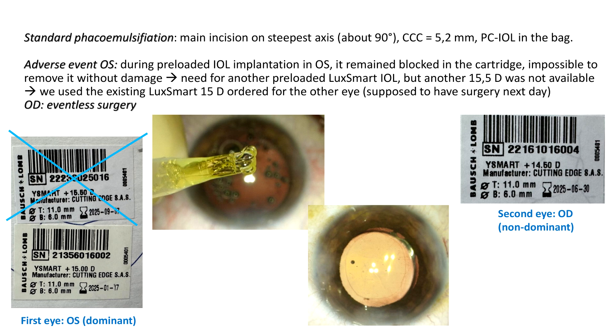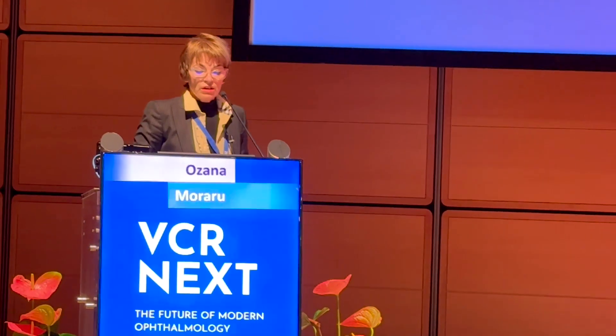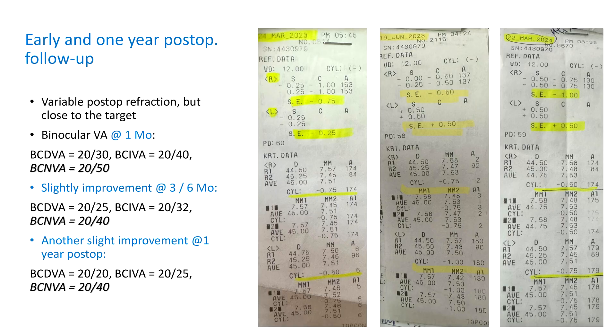The next day, we performed the same surgery — an uneventful surgery — with the diopters you see here. The refraction was a bit variable in the first month. Best corrected visual acuity was 20/30, intermediate 20/40, and near 20/50 binocularly. At three and six months we had slight improvement, and further improvement at one year post-op — 13 months in fact. Binocular results were quite good, and the refraction became stable after three months.